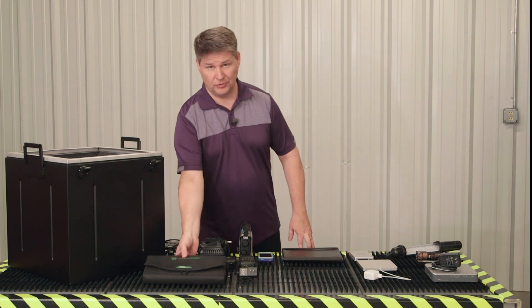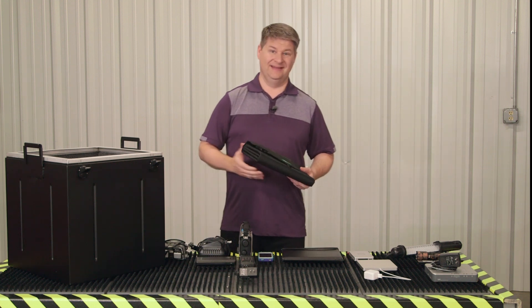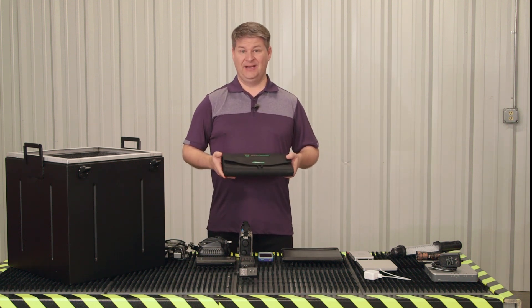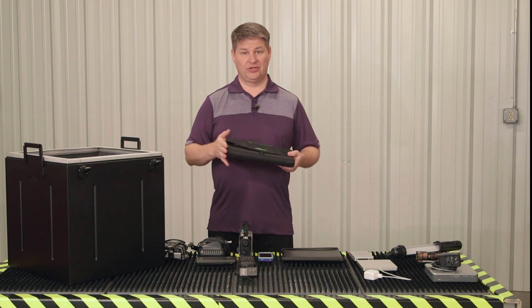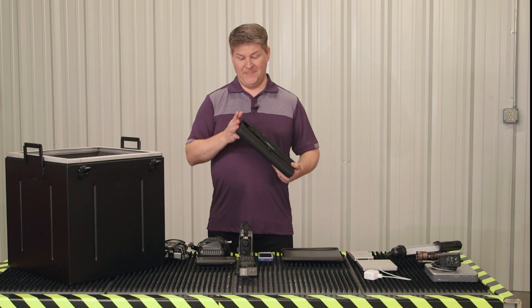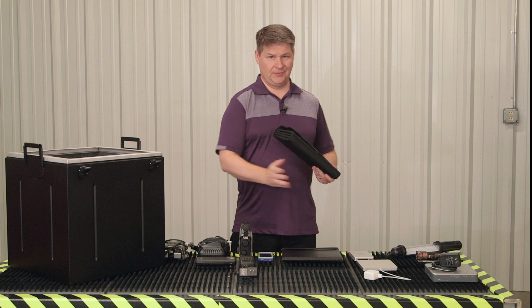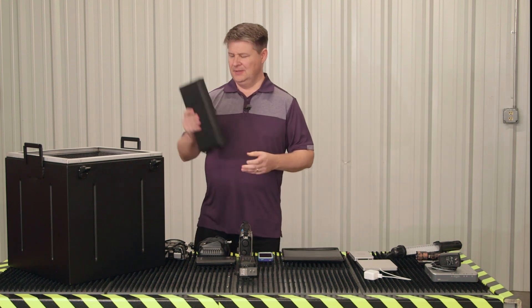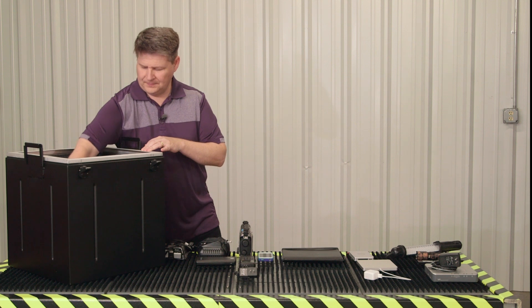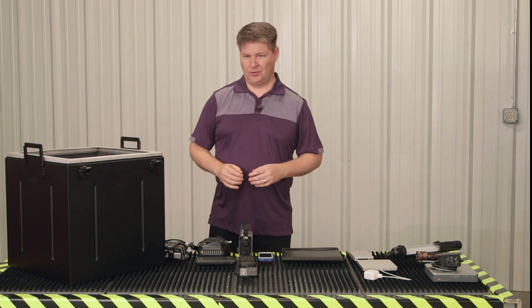Let's start by looking at the foldable solar panel. An EMP is likely to take out the national power grid, meaning you won't be able to get energy from the grid — you'll have to generate it yourself. A foldable solar panel may not provide a lot of energy, but it'll provide enough to power some of your critical devices. The electronics in this need to be protected, so let's put that into our box.